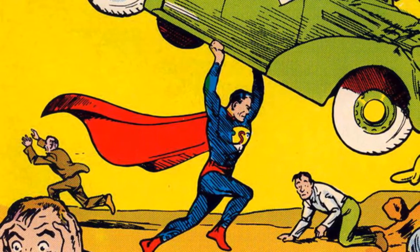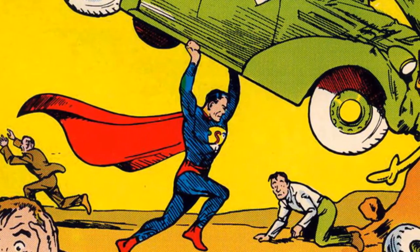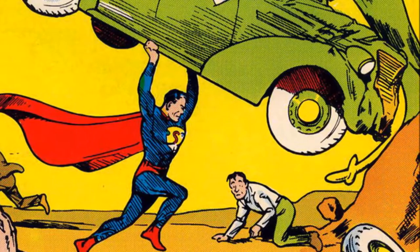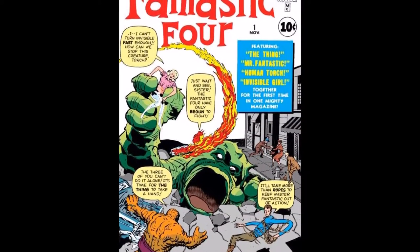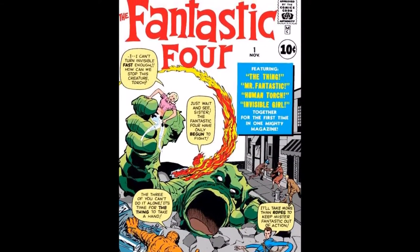Way back in the 30s, when Action Comics No. 1 was written and Superman was on the cover lifting a car, he wore spandex. This was for a simple reason: when Jerry Siegel and Joe Shuster wrote it, they explicitly had circus strongmen of the 30s in mind. The strongmen wore spandex suits, large belts, and occasionally capes. Superheroes following him also took to this — Batman wore spandex, and the Fantastic Four wore jumpsuits that kind of looked like spandex.